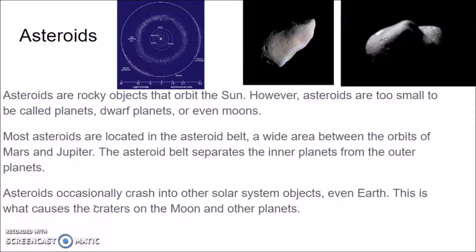Asteroids occasionally crash into other solar system objects, even Earth. That's what causes craters on the moons and other planets. Craters are where asteroids or other objects hit another body. You can see that even these asteroids have been hit by smaller asteroids — those marks are craters.